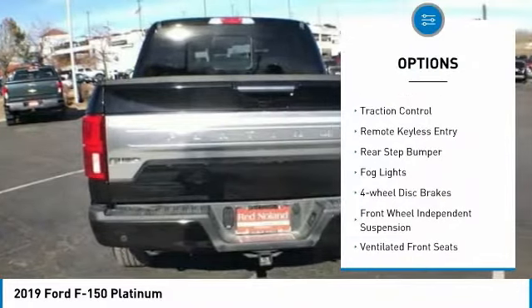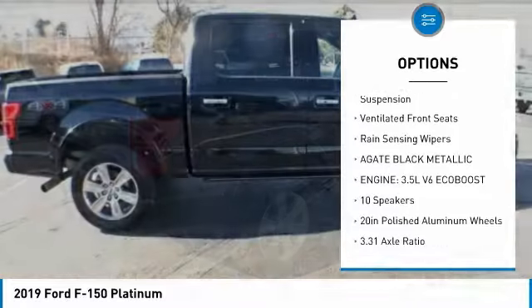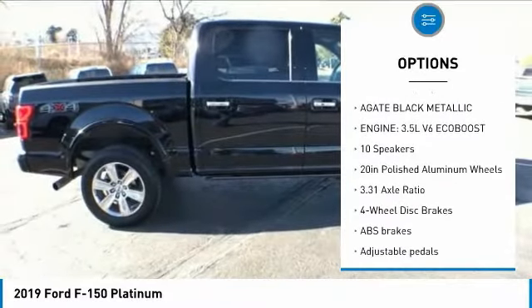Electronic stability control, brake assist, traction control, remote keyless entry, rear step bumper, fog lights, four-wheel disc brakes.